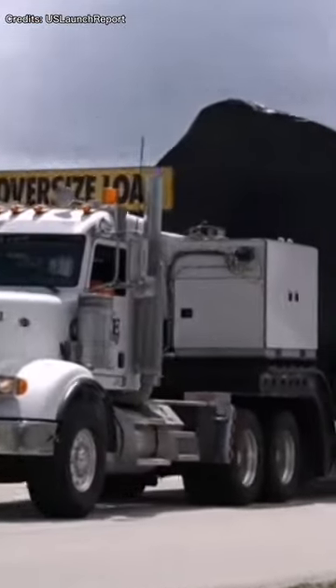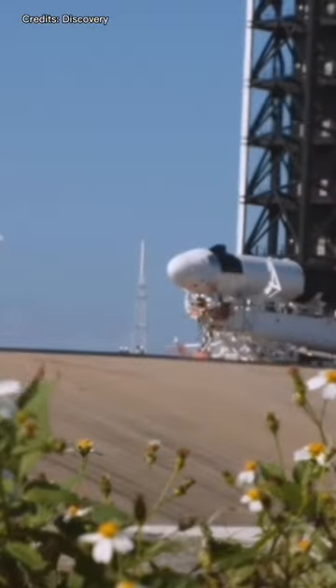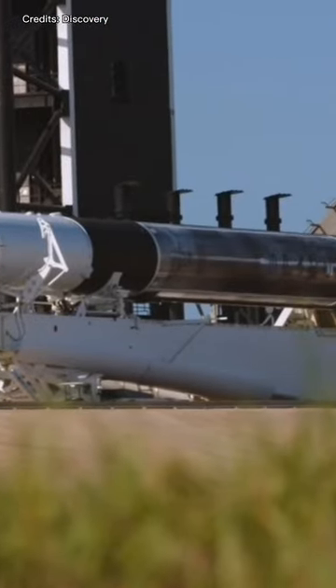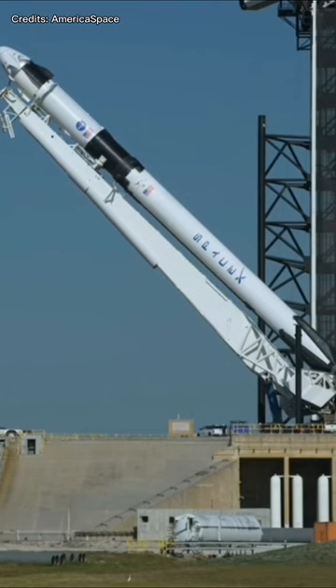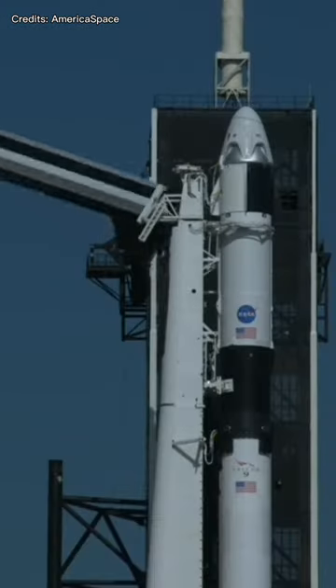All the Falcon 9 parts are wrapped in a black fabric which protects them from any damage. Once they reach the launch site, the rocket is unwrapped and checked before being handed over to SpaceX. When the Falcon 9 is assembled in its hangar, the rocket is raised into the final position. And now Falcon 9 is ready for launch.